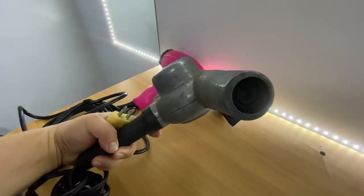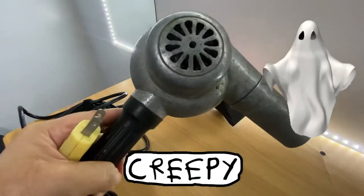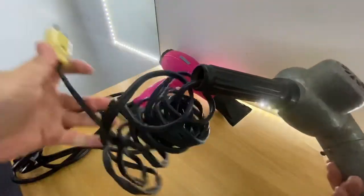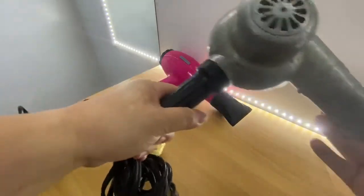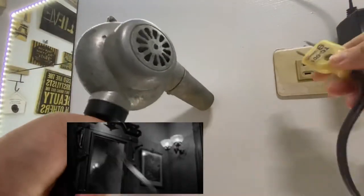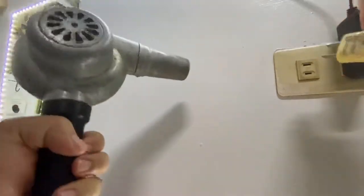Gusto kong ipakita sa inyo kung gaano ka-creepy yung tulog niya. Sisindian natin siya. Dito sa Taiwan nasa 110 volts tayo. Isasaksak ko na yung ating vintage hair blower.